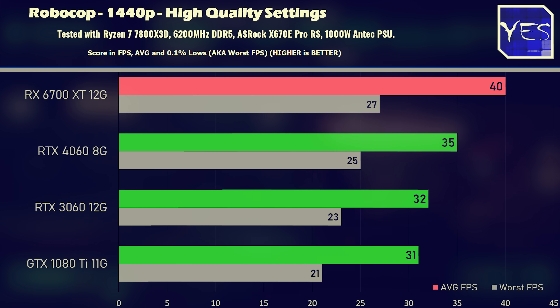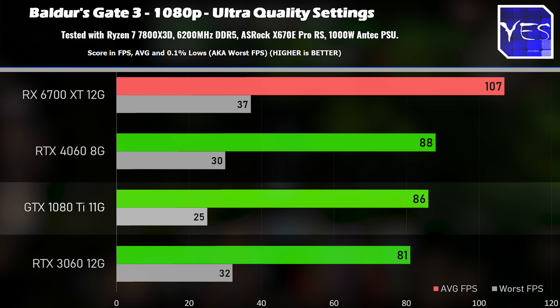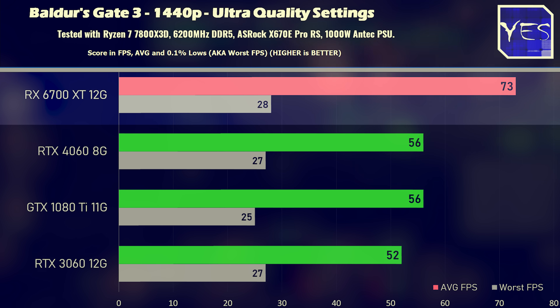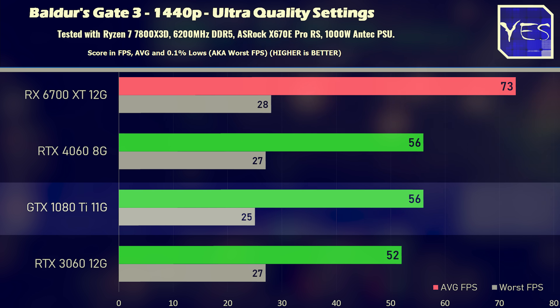Moving on to Baldur's Gate 3 — here is where, surprisingly, the 1080 Ti comes very close to the 4060, beats out the 3060, and the 6700 XT just roars ahead in this title. I am running a very strenuous benchmark — sort of a worst-case scenario for this game. And at 1440p, the 1080 Ti also does very well at this resolution.